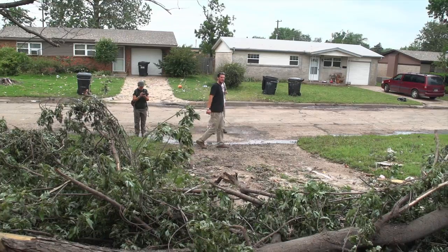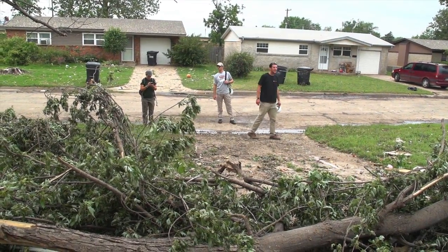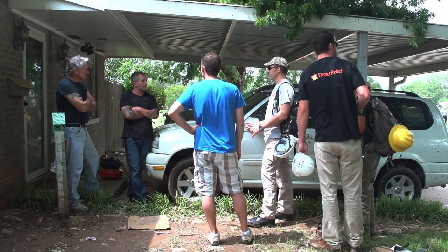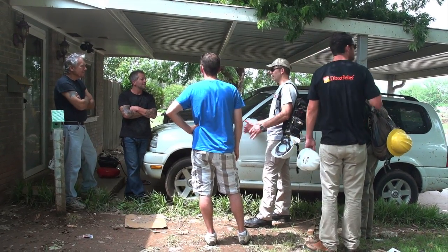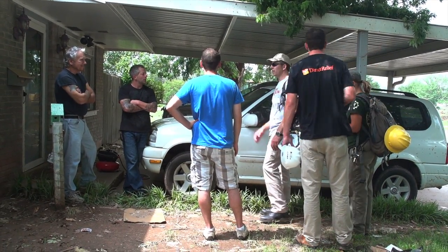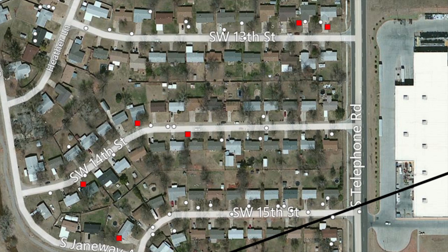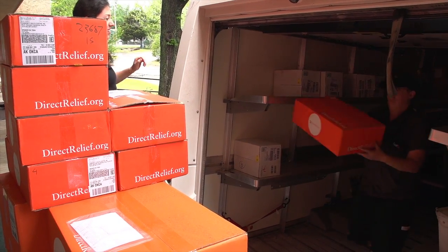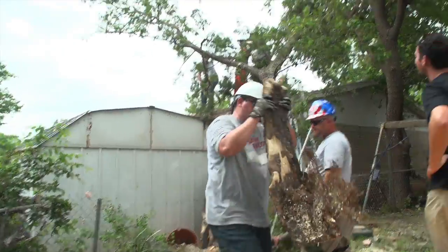And Team Rubicon, an emergency response organization comprised of military veterans, can use the Palantir mobile phones to perform door-to-door assessments to determine if residents have an immediate need for healthcare or need structural repairs to make their homes habitable again. All of these responses are then aggregated and prioritized by Palantir to inform Direct Relief and Team Rubicon where to send the needed medical supplies and the strike teams to repair those homes that need it.